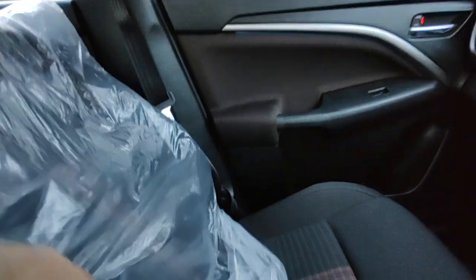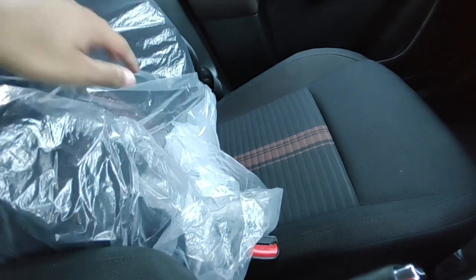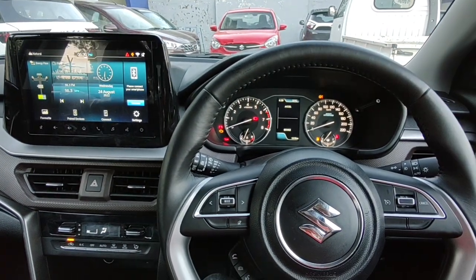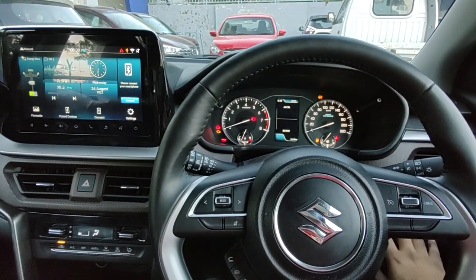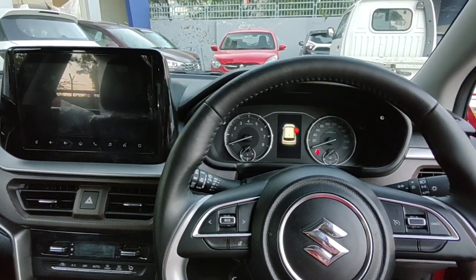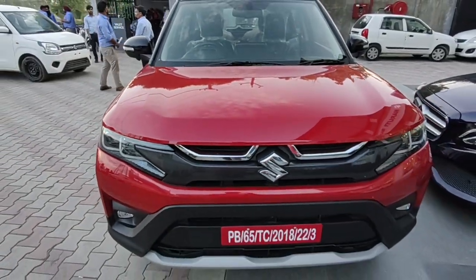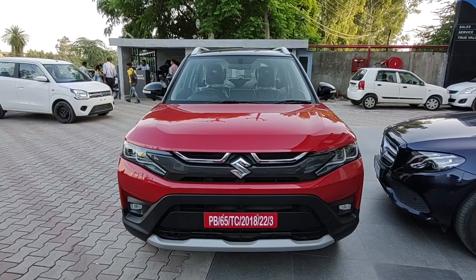For the seats, this variant gets fabric treatment with an orange stripe detail. The cushioning is nice but the bolstering is rather flimsy. Height adjustment is available, as are adjustable headrests. Since this is the topmost variant, you get side and curtain airbags in addition to the two front airbags — six airbags total. It also gets connected car tech features to integrate with your phone to start the AC or ignition remotely. Personally I'm not a big fan of connected car features in this price segment — it feels gimmicky and not very practical.